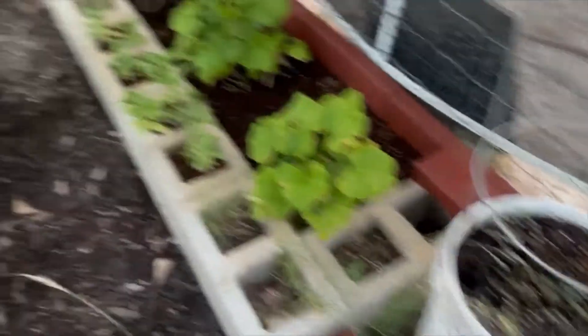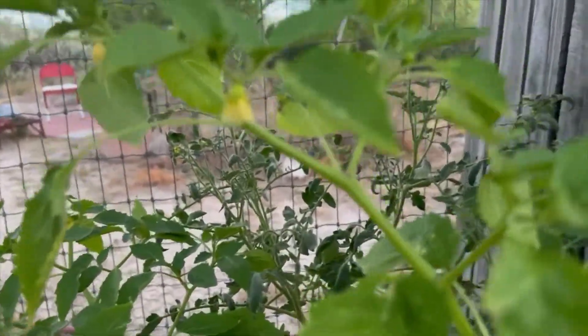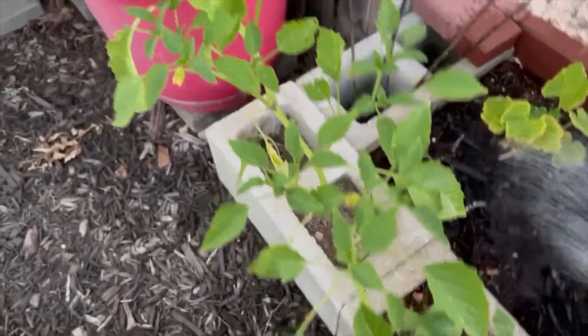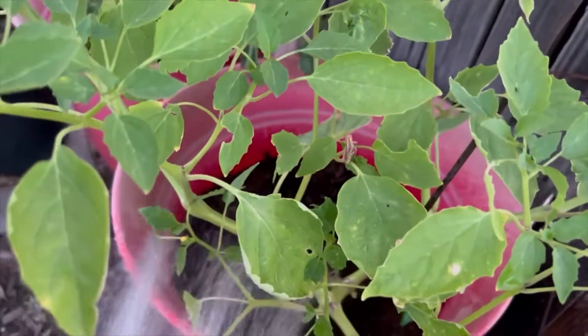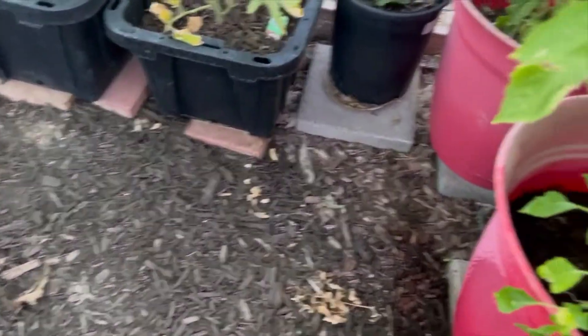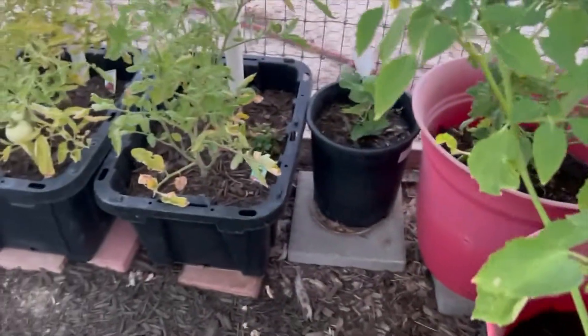Let me show you a little bit more. This tomatillo — all I see is little flowers on there but I haven't seen any fruit whatsoever, and I'm just disappointed. There's a grasshopper right there — it's gonna get it, kill it or knock it off. There are just so many grasshoppers this year.